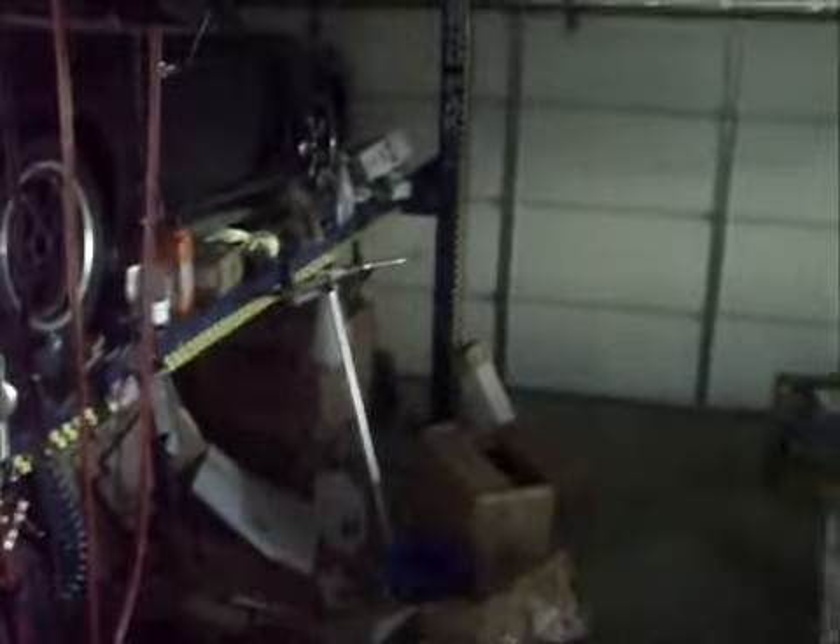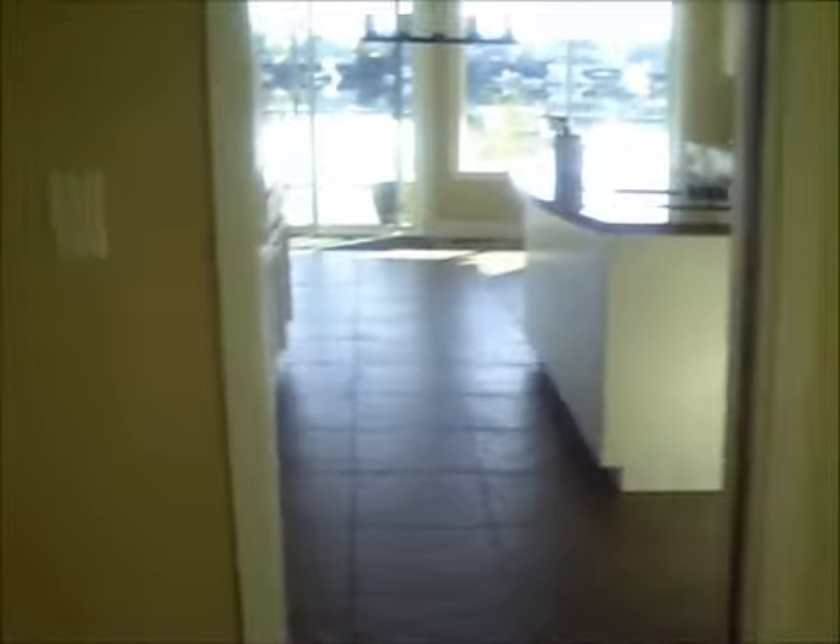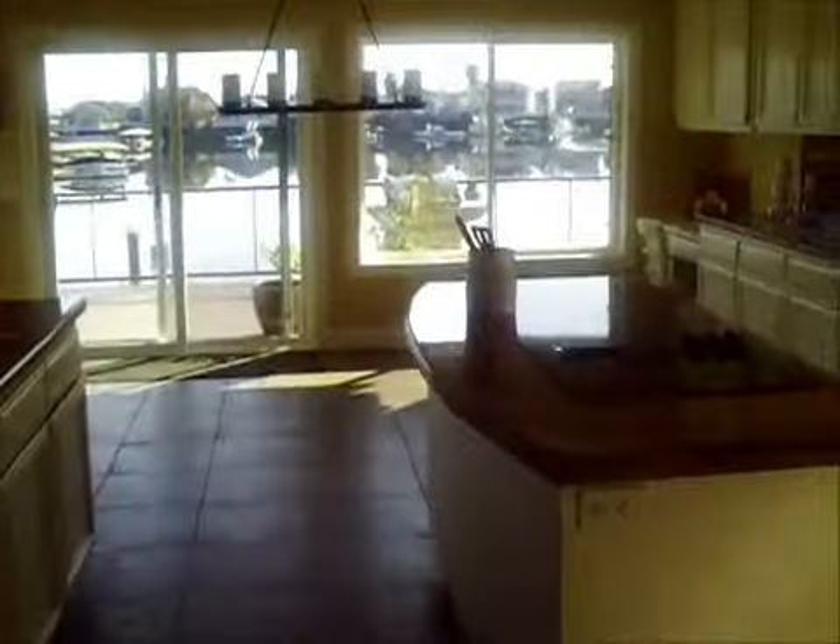Over here we have the laundry room — just kind of a laundry room, nothing fancy. But it does go out to a three car garage. It's got like a Porsche up on a ramp, and then a regular three car garage — huge garage. If you're coming in from the garage, you can go through this area to the kitchen.